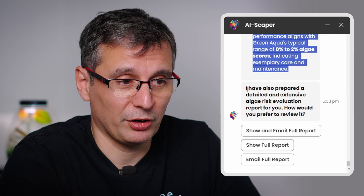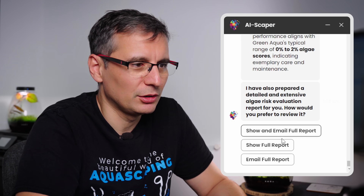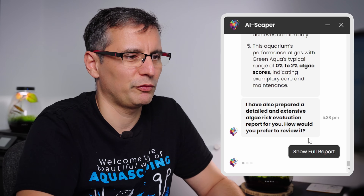I've also prepared a detailed algae risk evaluation report. You can choose to show it or email the full report. If you have an algae score of 35, for example, you just look at what you got 10 points on — maybe your filtration isn't good, so you invest in a quality external filter, and 10 points are gone. Then you address all issues from highest to lowest scoring, one by one, and progress from there.